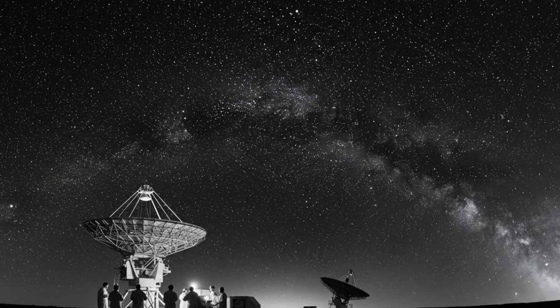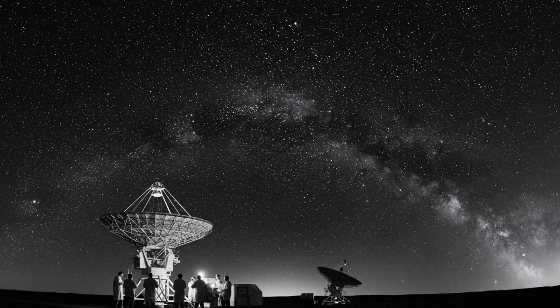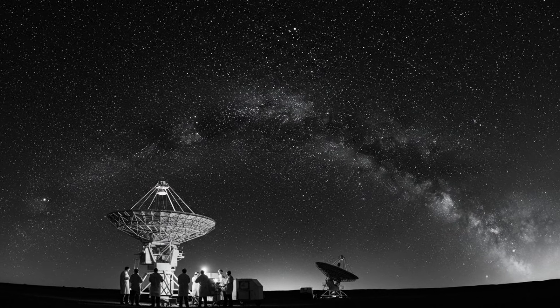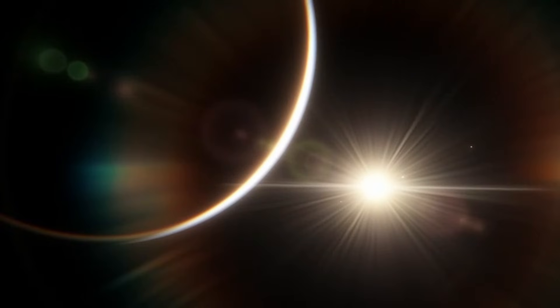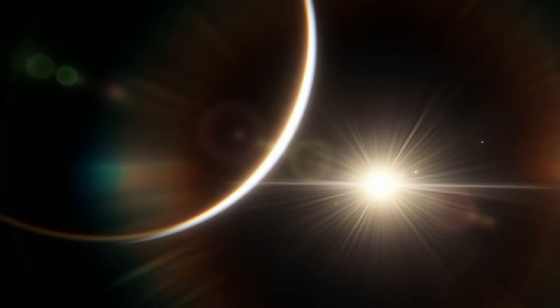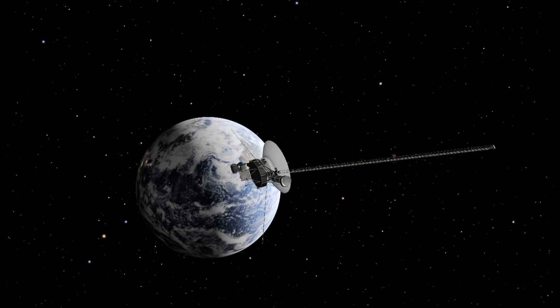For centuries, mankind has never stopped looking at the sky and asking a question: is there life in another corner of the universe? With the development of technology, the search for the answer to this question has accelerated. However, concepts such as habitable zone do not always give us the hope we expect.